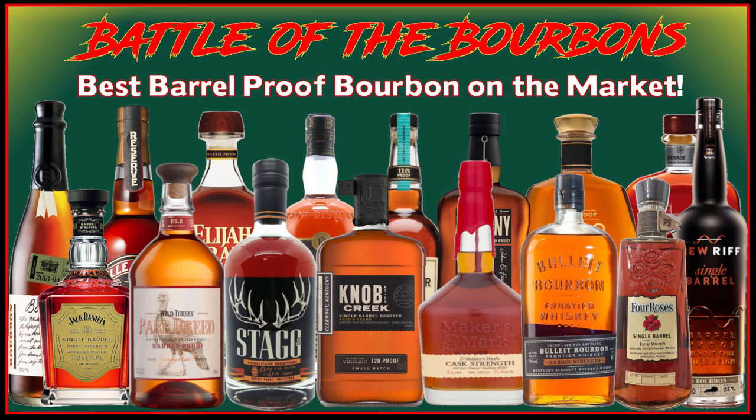How is everyone doing today? My name is Chris. Welcome to Bourbon Saying. We're back today. We've got round number four, the fourth blind tasting in our Battle of the Bourbon series.